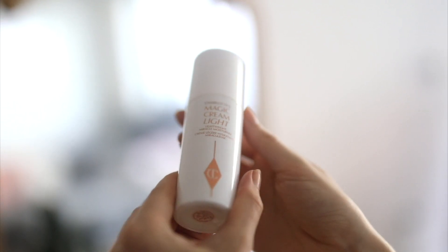Today it is time for another Charlotte Tilbury review, a very exciting one actually. It is the launch of Charlotte's brand new magic cream. I was shocked when I heard that she was launching a new magic cream because I was like, what?